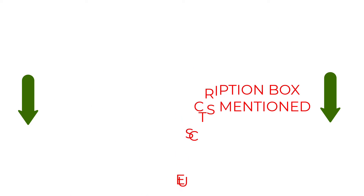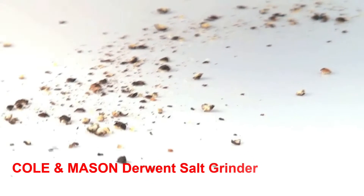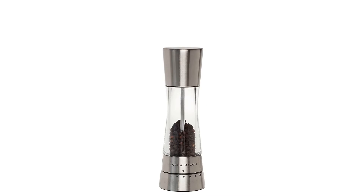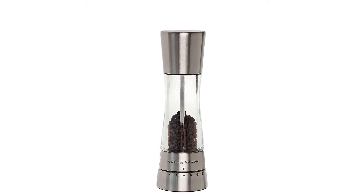So without further ado, let's dive into the video. Number 1: Kohl & Mason Derwent Salt Grinder. The first candidate is the Kohl & Mason Salt Grinder. It is perfect for any of your requirements, such as classic design, high quality material, low budget, convenient use, etc.